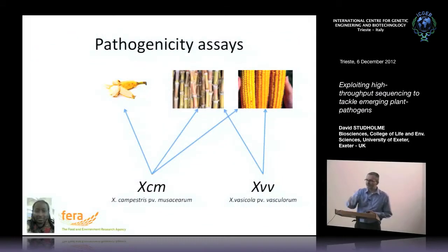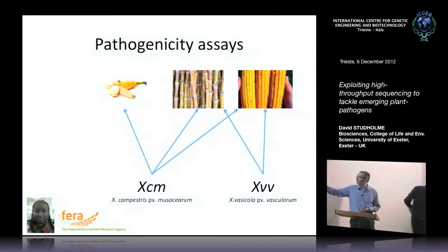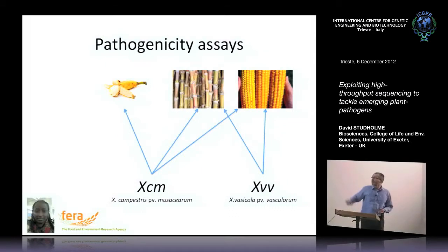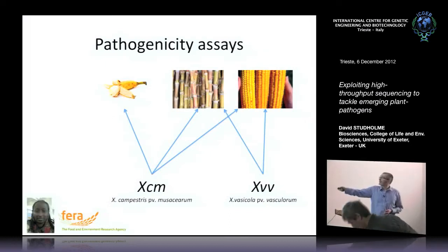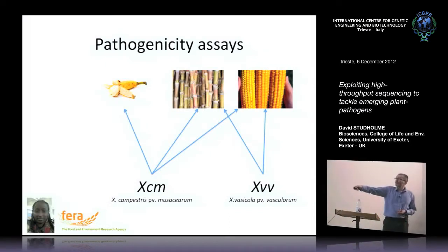An obvious question is: given that the banana pathogen is almost indistinguishable from the sugar cane and maize pathogens — so closely related they're probably the same species — can the sugar cane and maize pathogens also cause disease on banana? The answer is no. My student Georgina actually tested this with virulence assays in the glasshouse, and found that although XCM, the emerging banana pathogen, is able to cause disease on banana, sugar cane, and maize, this closely related pathogen cannot cause disease on banana.